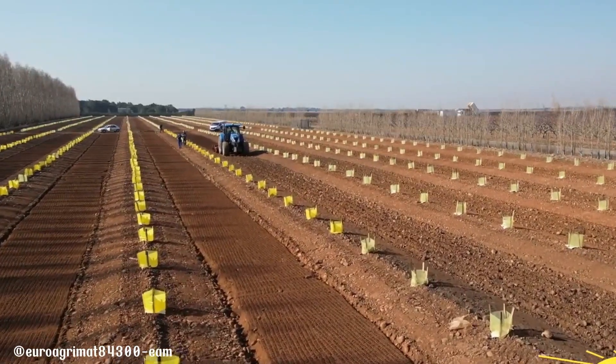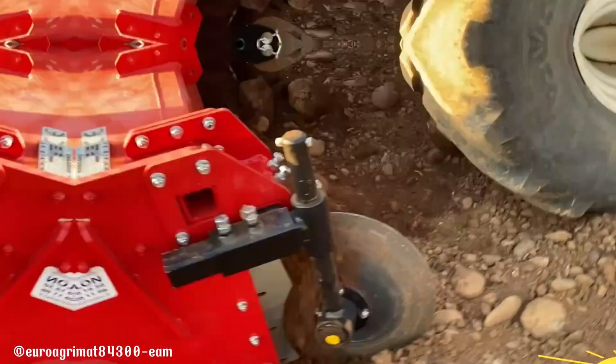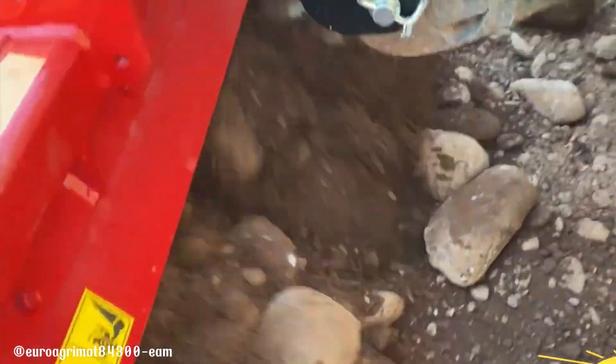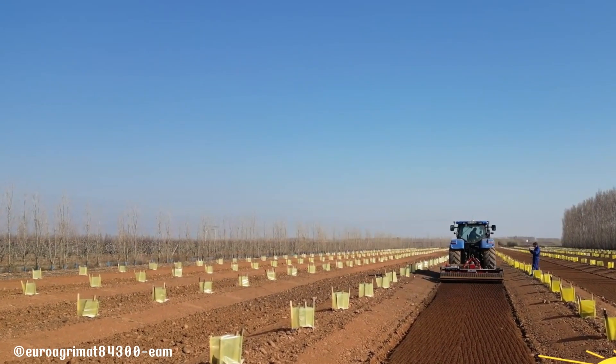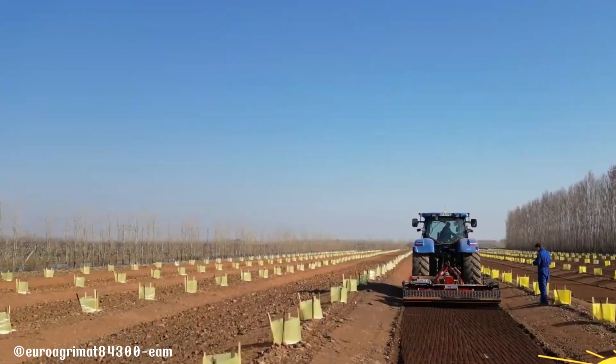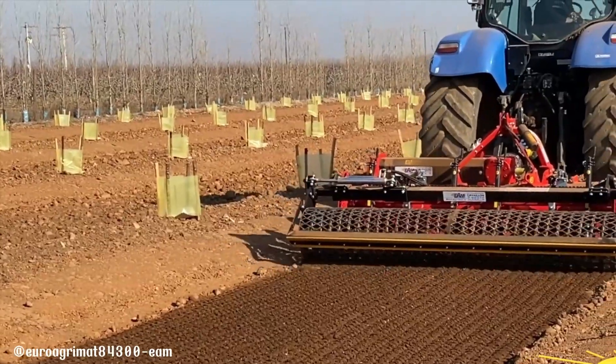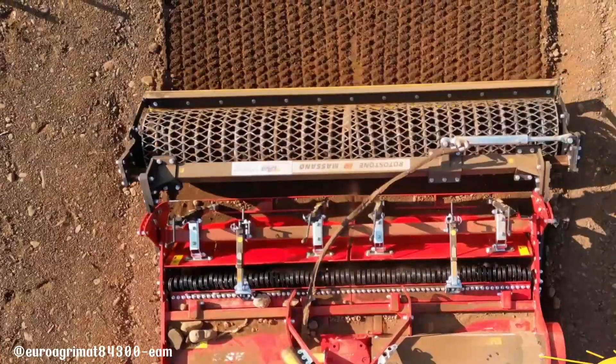The RSE 250, manufactured by Masano, is a specialized agricultural implement designed to efficiently incorporate organic matter, such as manure or compost, into the soil. This process, known as burying, helps improve soil fertility, structure, and water retention. The RSE 250 is a versatile tool capable of handling various soil conditions and depths.